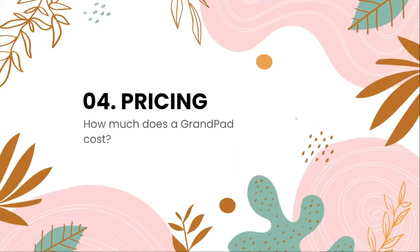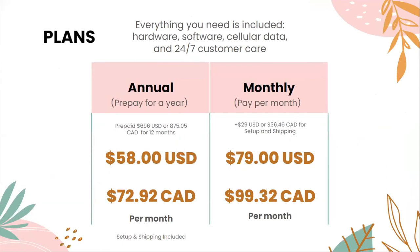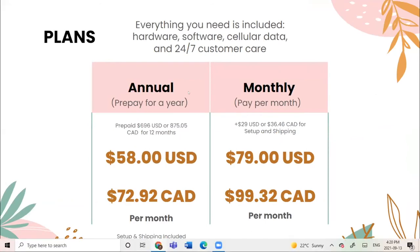For pricing, everything you need is included: hardware, software, cellular data, and 24/7 customer care. You can prepay annually for $58 USD or $72.92 CAD with setup and shipping included. Or you can pay monthly for $79 USD or $99.32 CAD, though the monthly plan does not include shipping — you pay an additional $29 USD or $36.50 CAD for setup and shipping.